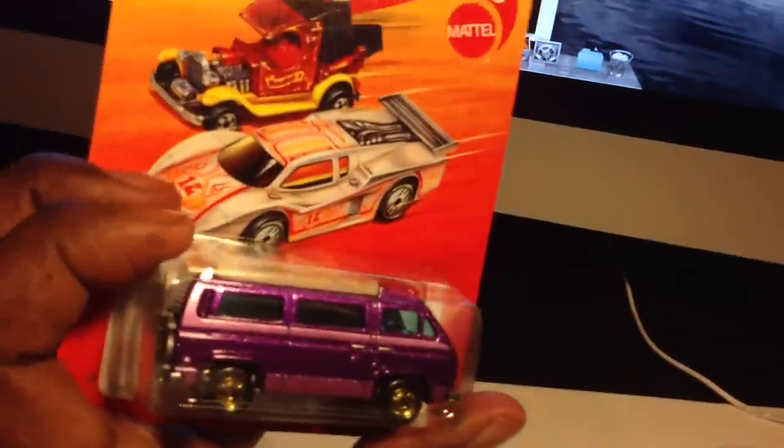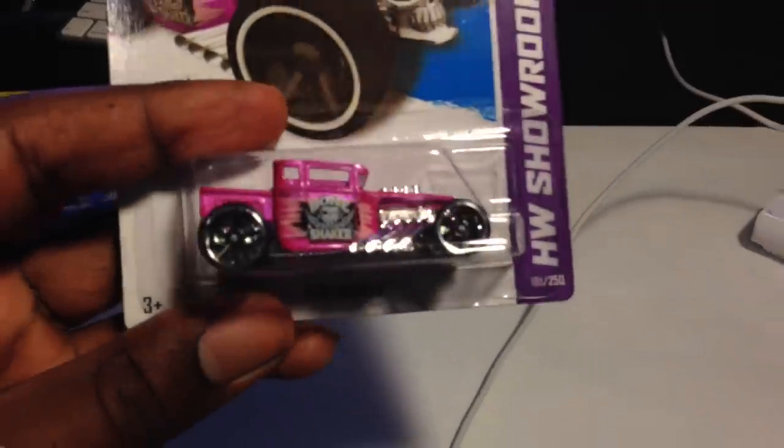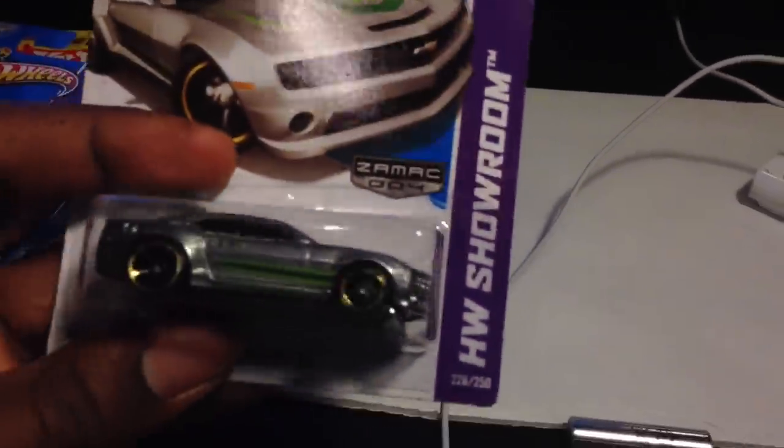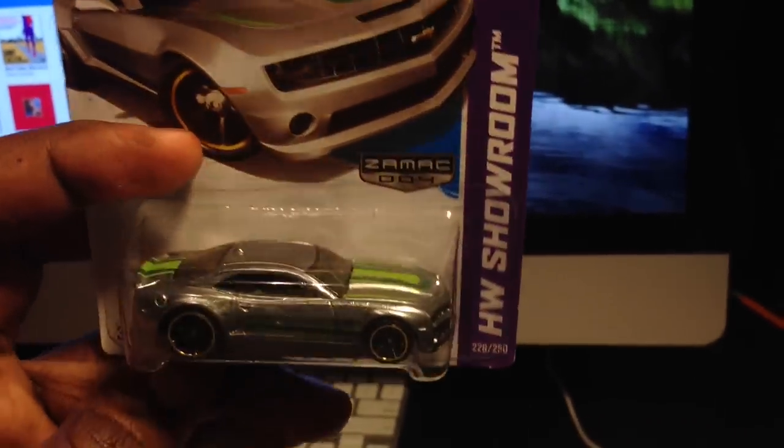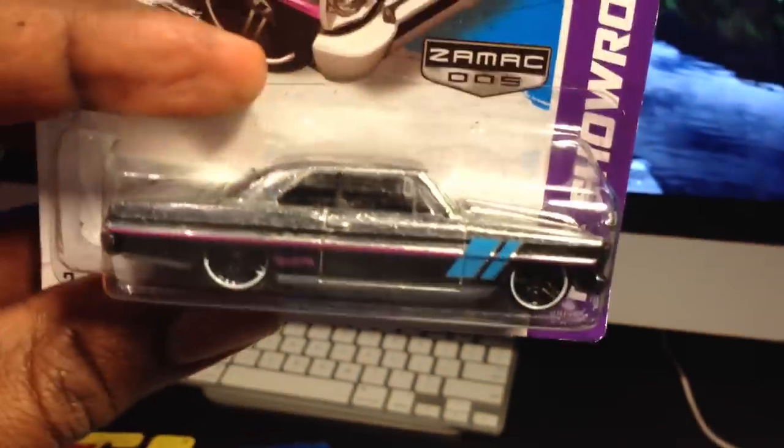Found another Son of Gun, found another Pink Bone Shaker, and got those ZAMAC cars. For some reason my Walmart got these but didn't get the first wave. I like them, they're nice. I think I like the Nova the best out of them.